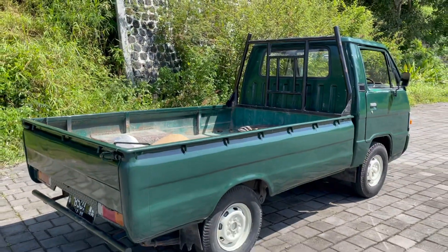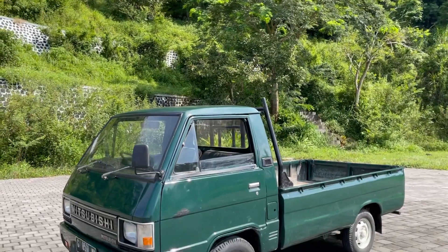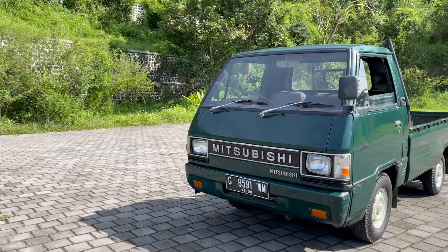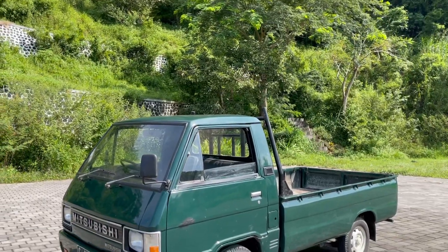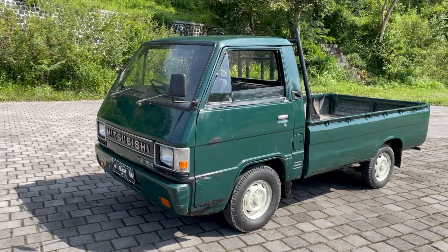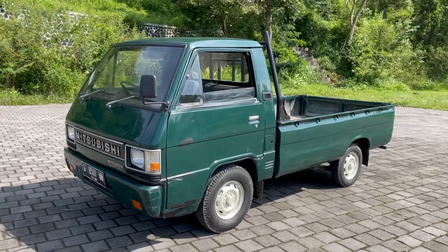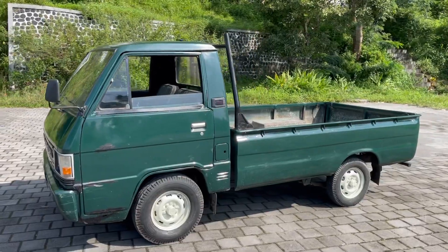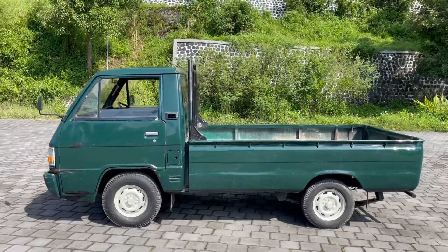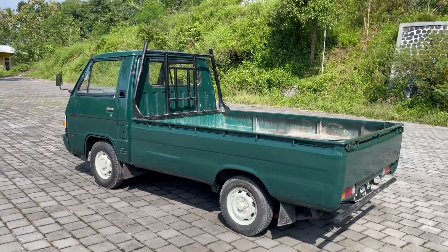Now we're going to review this car, L300 Bensin 2018. Semuanya balik lagi ke channel YouTube saya dan di video kali ini saya bakalan mereview untuk unit L300 Bensin pick up, dan ini juga asli pick up ya teman-teman. Kemarin mobil ini sempat saya live streaming, terus sekarang bakalan saya review secara detail. Hari ini cerah sekali pagi hari, semoga menambah semangat dalam bekerja teman-teman semuanya.